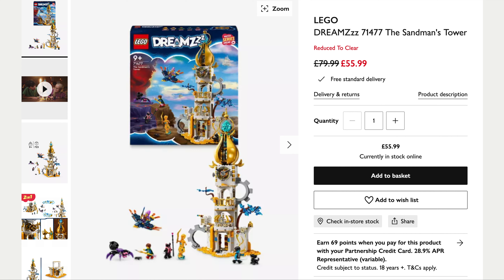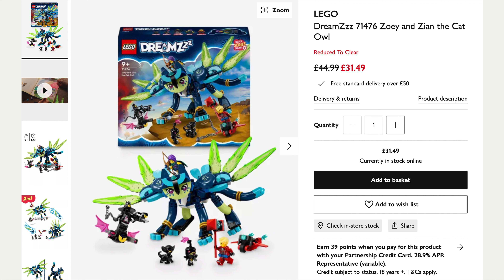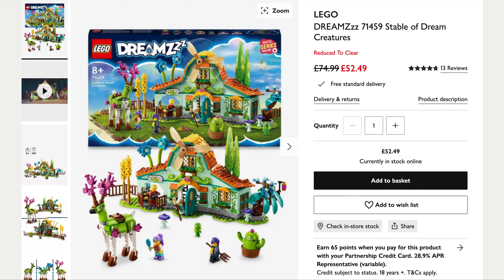And then we've got a few Dream sets Reduced to Clear. The Sandman's Tower, originally £80, down to £56. Zoe and Zian the Cat Owl, originally £45, down to £31.49. And finally the Stable of Dream Creatures, originally £75, now down to £52.49. Some really good prices there from John Lewis.